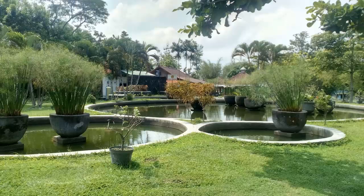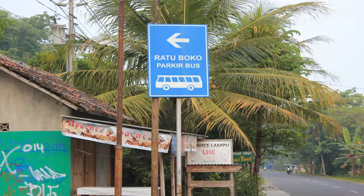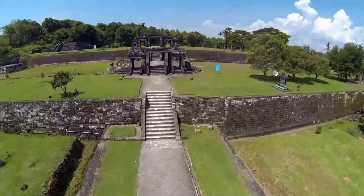Since this is a former palace, it is no wonder that this enclave complex occupies a fairly large area of approximately 250,000 square meters. Among the several buildings contained in the temple complex are the main gate, entrance pool, pond, and temple areas.